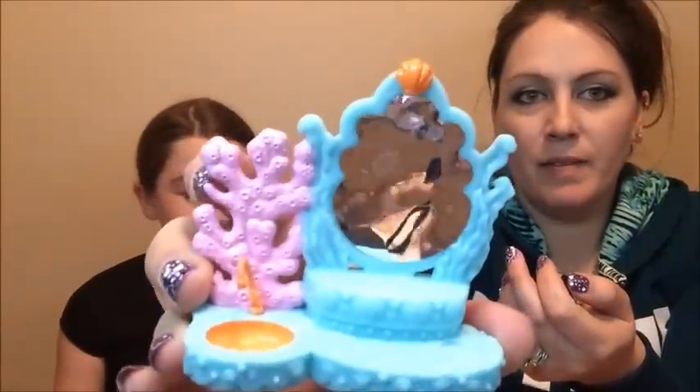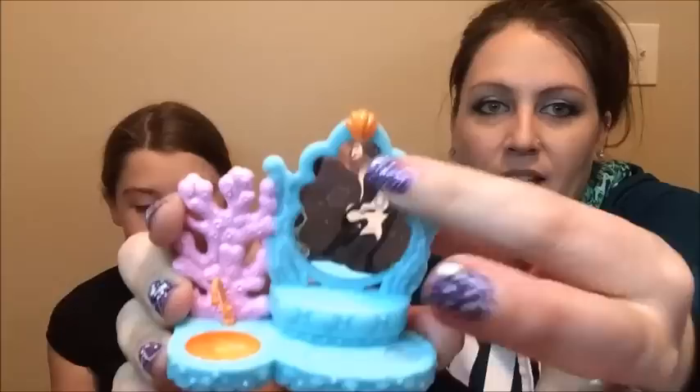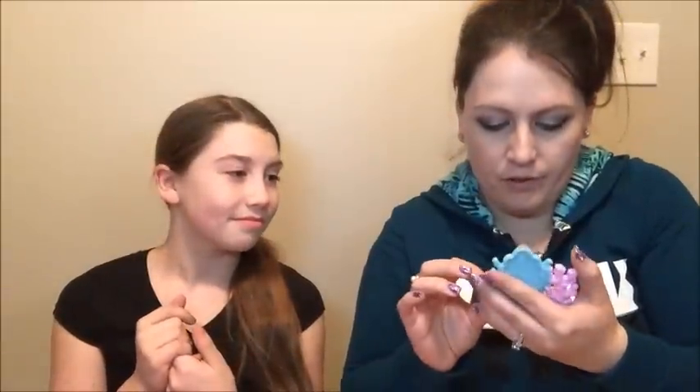It's like a little mermaid type thing. It's got like a sink and like a vanity. No idea what it's supposed to go with. It says 2009 Hasbro so I'm assuming it's maybe Ariel's. I like it.